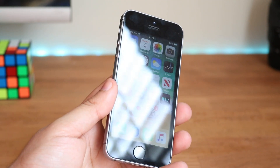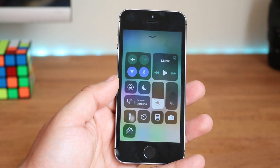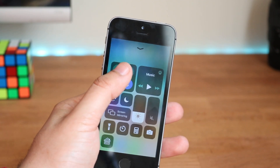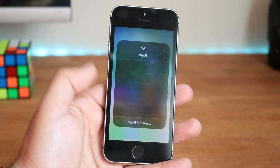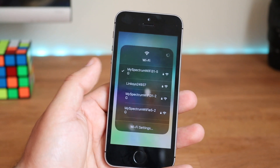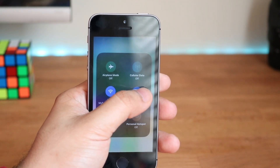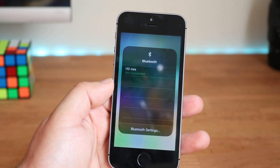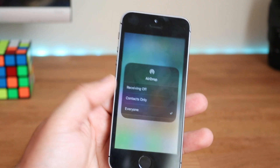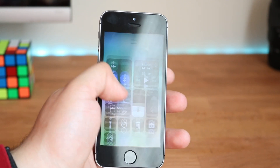One of the coolest features — I honestly wasn't even expecting this — is within the Control Center. If you force touch or 3D touch and hold on the Wi-Fi toggle, you can actually change the Wi-Fi network right there. That same thing works with Bluetooth, so you can connect to other Bluetooth devices directly. The same thing also happens with AirDrop, and that is really, really cool.